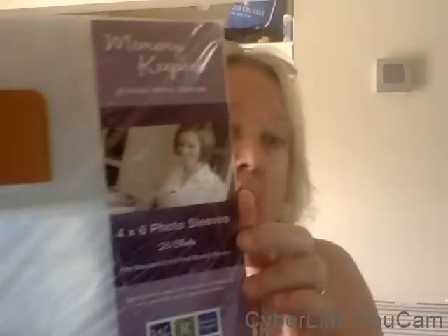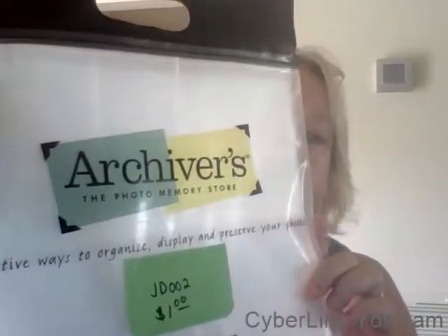Just a quick share of some of the stuff I got. This little cute Christmas tree album — a dollar. This little snowman album, he's so cute — a dollar. We Are Memory Keepers, a full pack — a dollar. More of the We Are Memory Keepers four by six, in an Archivers bag — and Archivers went out of business — a dollar.